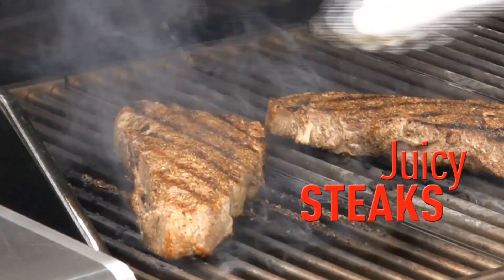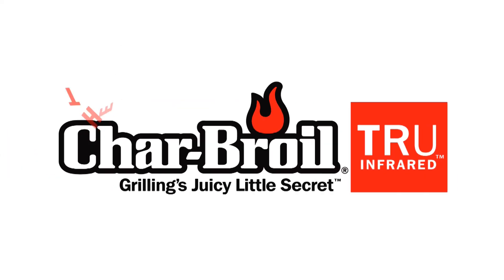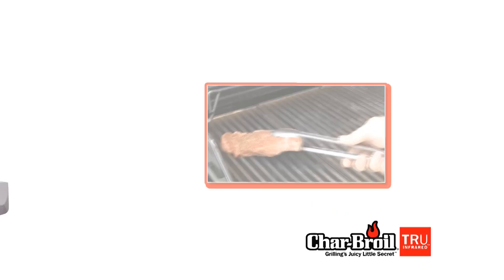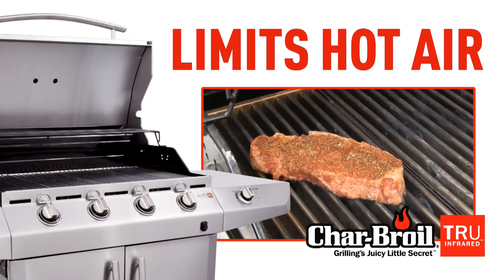To understand the secret to grilling juicy steaks, moist seafood, and perfect veggies, let's look at the science of Char-Broil's true infrared cooking. Unlike traditional gas grills, which heat the air and often dry out the food, Char-Broil true infrared grills actually limit the hot air that comes into contact with your food.